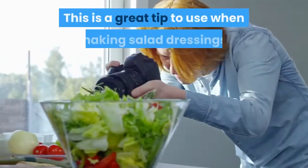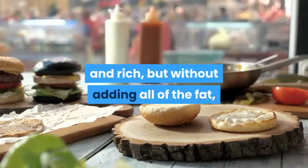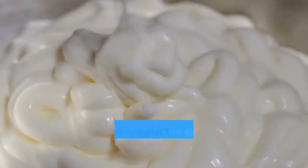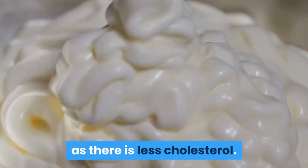This is a great tip to use when making salad dressings. If you want to make a dressing that is creamy and rich but without adding all of the fat, simply use a mixture of half mayonnaise and half Greek yogurt. The Greek yogurt is a healthy alternative to using all mayonnaise as there is less cholesterol.